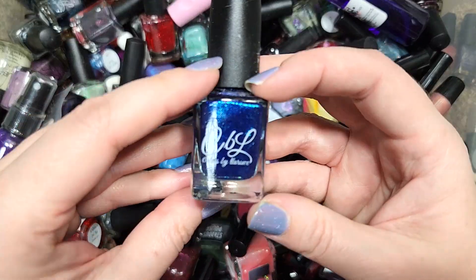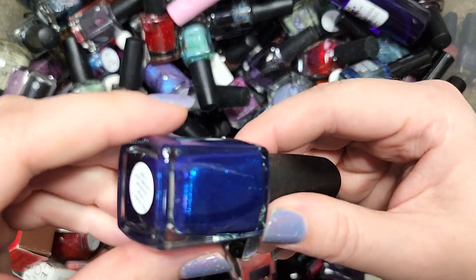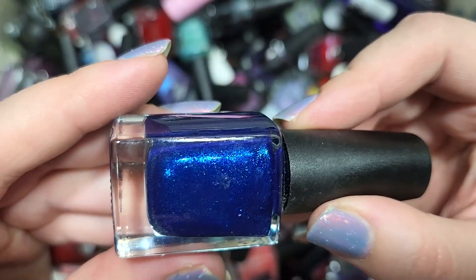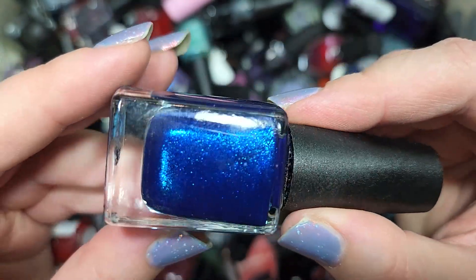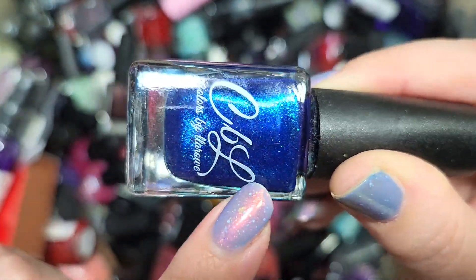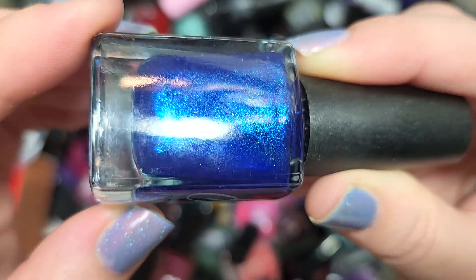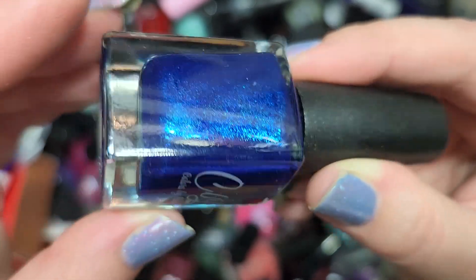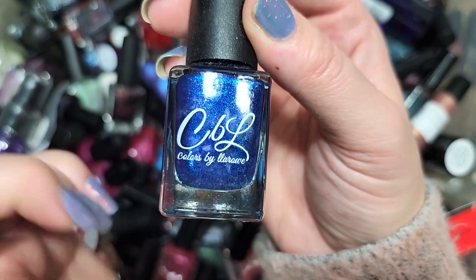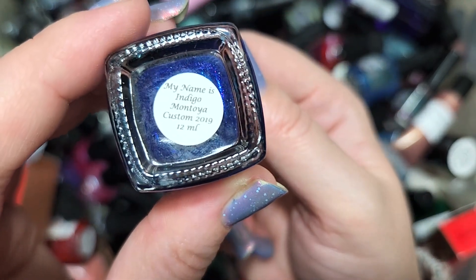Next up we have another Colors by LaRoe — this one is My Name Indigo Montoya Custom 2019, a Princess Bride reference. We have a beautiful blue polish with a larger shimmer particle that has some beautiful shifts — I'm seeing aqua and purple, mainly aqua on camera but there's definitely a purple shift. Definitely going in the keep pile. I don't think I've run into this before. That is Colors by LaRoe, My Name Is Indigo Montoya.